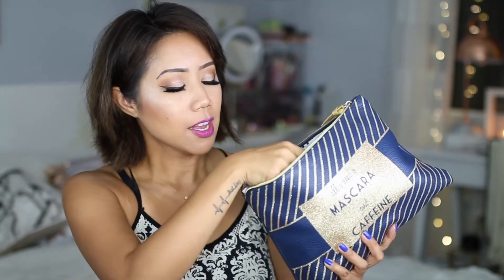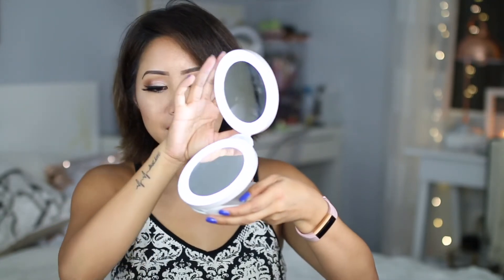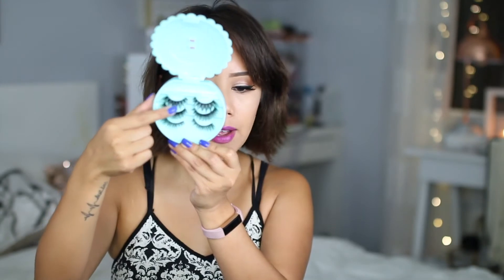Inside this other zippered makeup bag, I just have EcoTools Makeup Cleansing Cloth, an Eyelash Curler, a pair of scissors for cutting eyelashes, a Beauty Blender, Vera Mona Color Switch Duo, and a lighted makeup mirror from Zadro. For lashes: the top ones are Iconic from House of Lashes, the middle ones are from the brand Eyelash, and the bottom ones are Iskido Lashes.